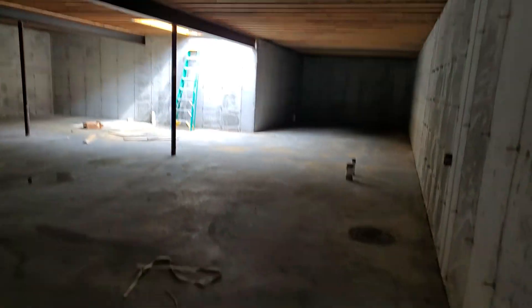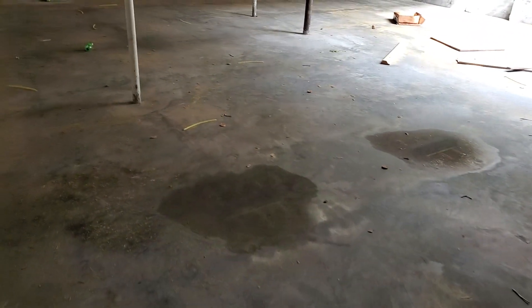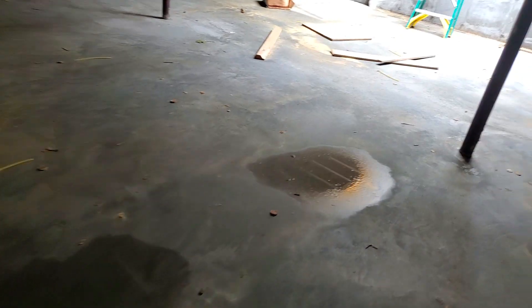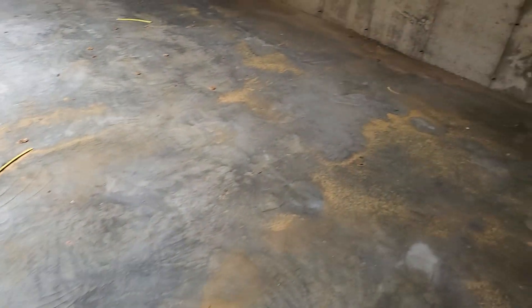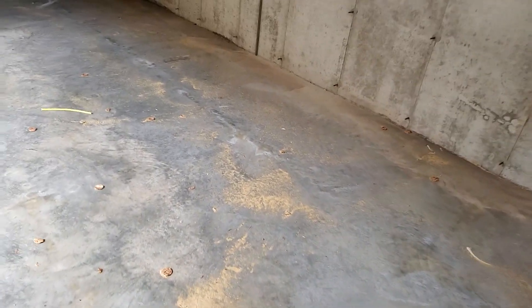I don't have a roof on this building yet — all I've got is my sub-floor going up, which is definitely not watertight. But look at this — this is one of the flatter floors I think we've ever seen on a new construction. The water stains tell me how much puddling we had, and it's not bad at all. This is really good.